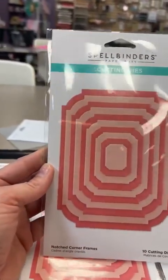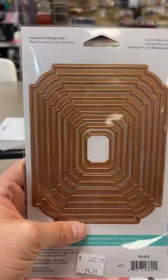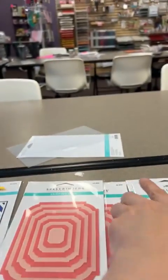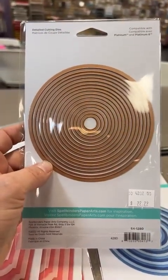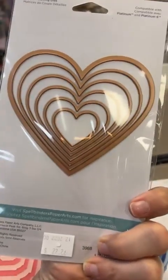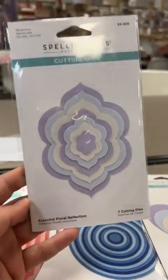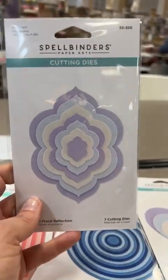We also filled in some basic shapes up front. This one is called Notched Corner Frames - nice layering die cuts with 10 dies in that one. Next, Everlasting Circles with 16 circles in the set. And then just some nice basic hearts - that set is $22. We also have one called Essentials Floral Reflection, which is a fun one that just adds a little something different to your cards.